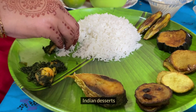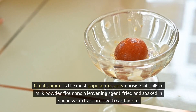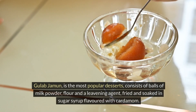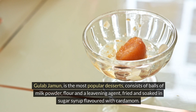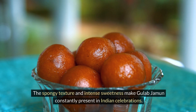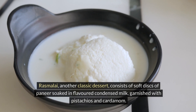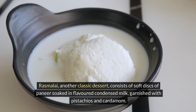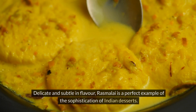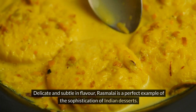Indian desserts are as diverse and complex as the rest of the cuisine. Gulab jamun, the most popular dessert, consists of balls of milk powder, flour and a leavening agent, fried and soaked in sugar syrup flavoured with cardamom. The spongy texture and intense sweetness make gulab jamun a constant presence at Indian celebrations. Rasmalai, another classic dessert, consists of soft discs of paneer soaked in flavoured condensed milk, garnished with pistachios and cardamom. Delicate and subtle in flavour, rasmalai is a perfect example of the sophistication of Indian desserts.